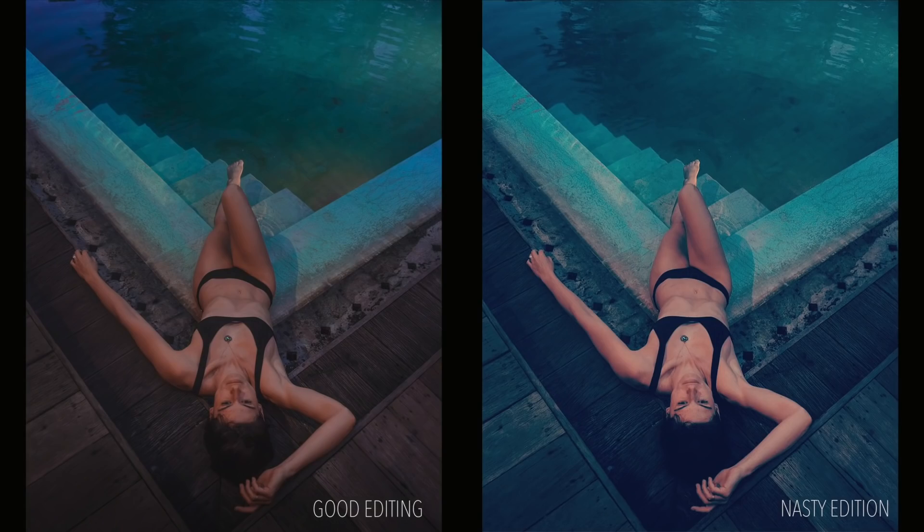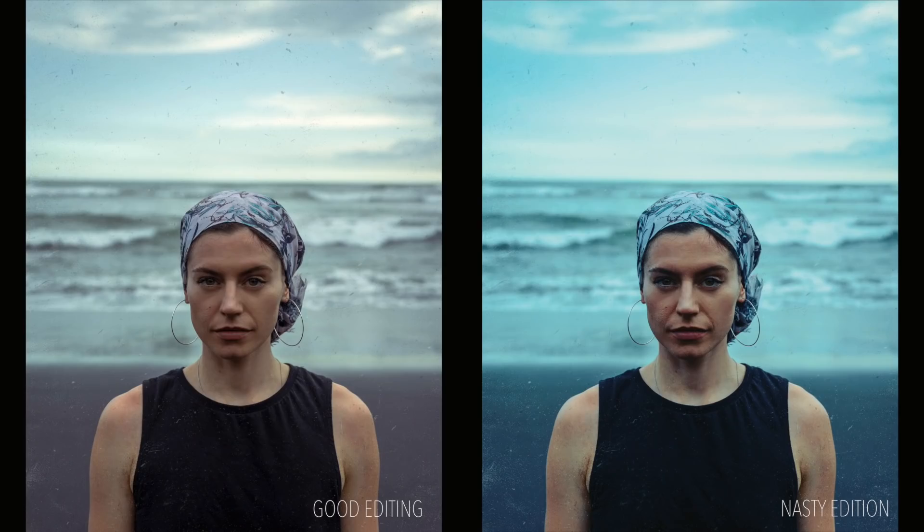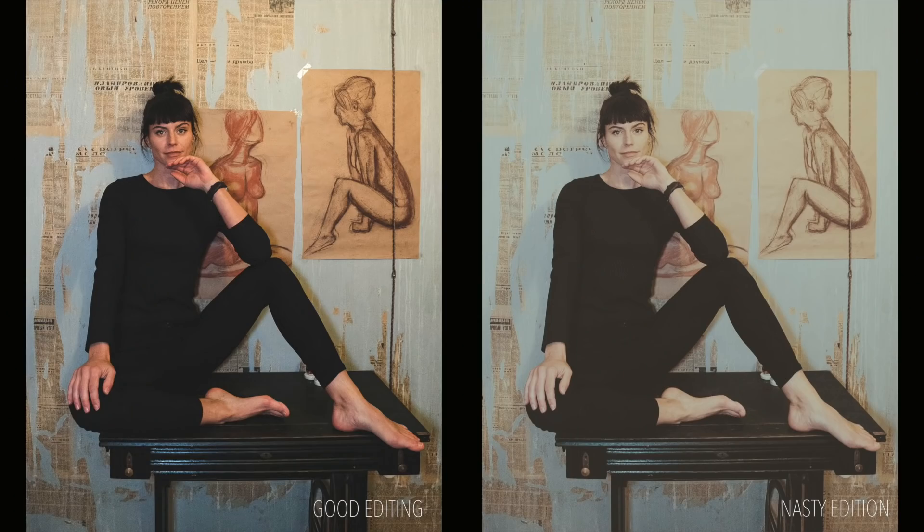Weird filters, over-saturation, or not saturated enough — that's the polar extreme of not editing at all, and it's people taking things too far. Any of the filters within Instagram are not good unless they're at five to ten percent usage — everything looks bad. Do not take examples and advice from Instagram filters. Figure out your own style and do not over-edit as a beginner.